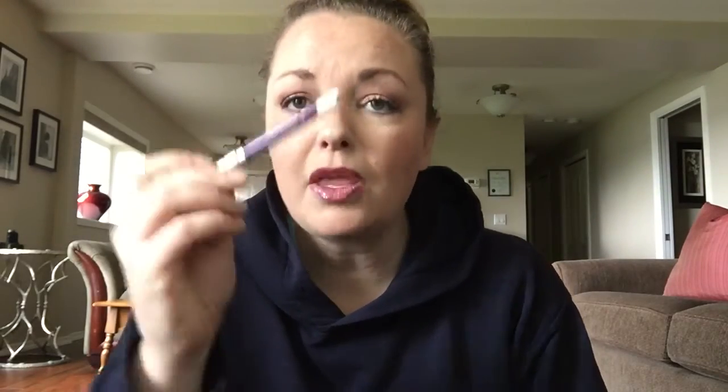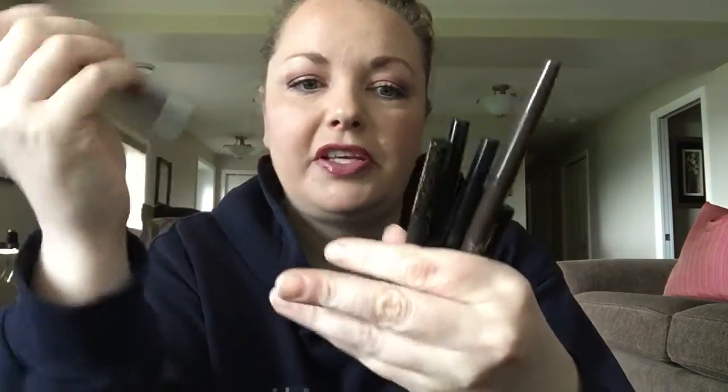I'm currently wearing this one — it is an Urban Decay 24/7 Glide-On Eye Pencil in the color Vice. These all came in one of those Sephora boxes that I love. I've found holy grails in those skincare boxes. Also in that box is the Precision Longwear Liner by Tarte in the blackest one possible.